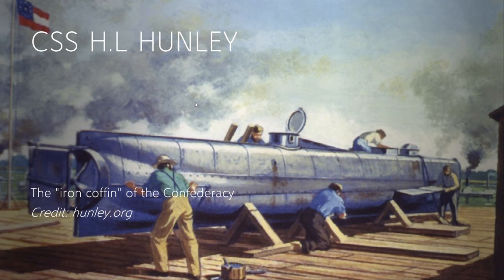The Hunley looked quite similar to its sister vessel the American Diver, but did have some upgrades. The Hunley was built at Park and Lyons Machine Shop in Mobile, Alabama. Some referred to the Hunley as the 'fish boat' or 'fish torpedo boat' based on its design — I don't really see how it looks like a fish, but I'm not going to question it.